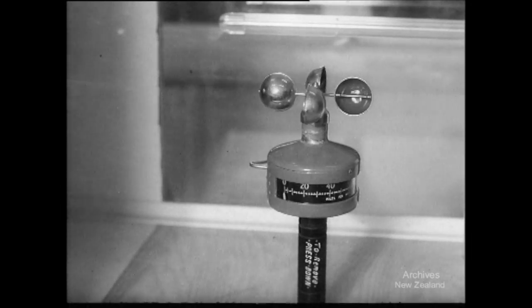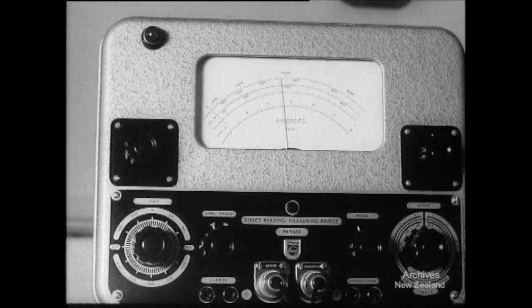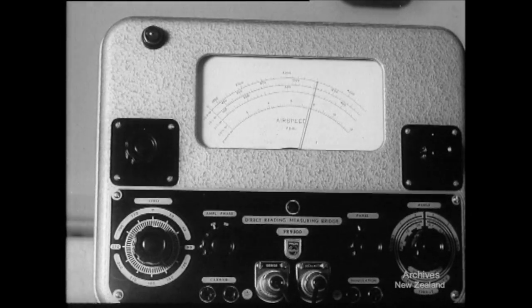A little machine with a big name: an anemometer. Used for measuring wind velocity, it's being tested here in a wind tunnel. The readings are shown on larger scales inside a nearby observation room.